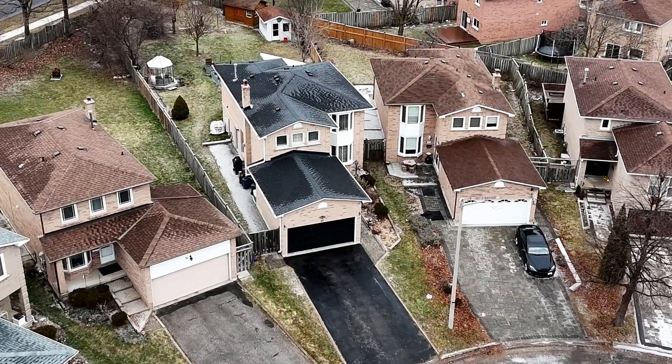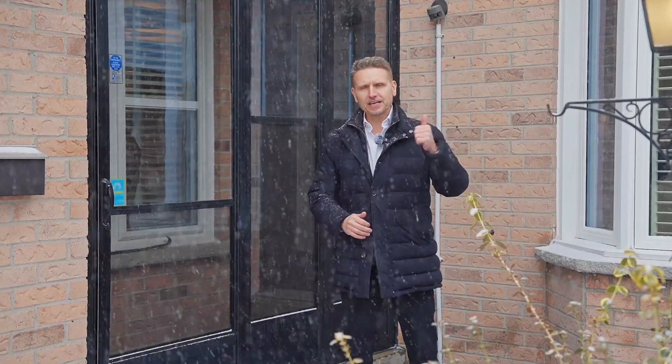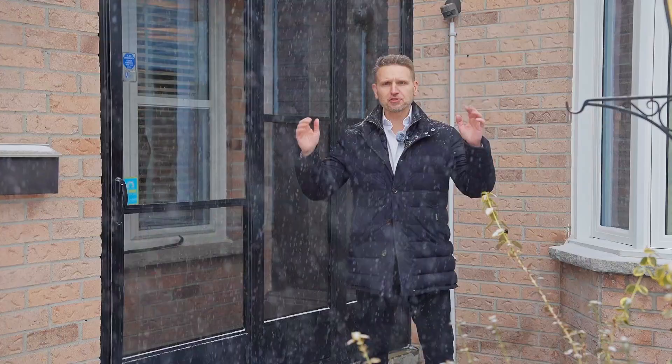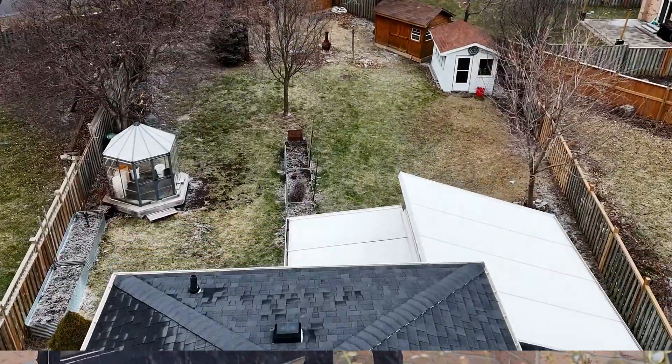Welcome. We are at 52 Adrian Crescent. Today we've got a three plus two bedroom, beautifully renovated two-storey home. We've got an income apartment and a beautiful great room which is 380 square feet. This house is well over 2,000 square feet and we have a quarter-acre backyard.